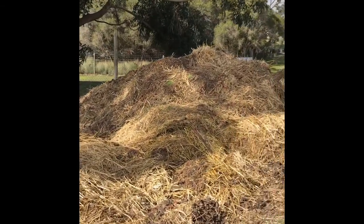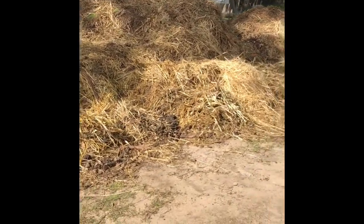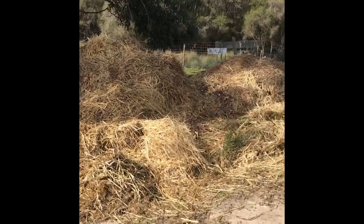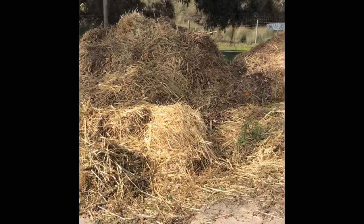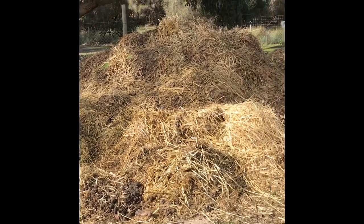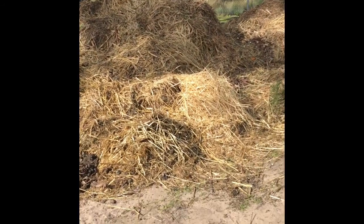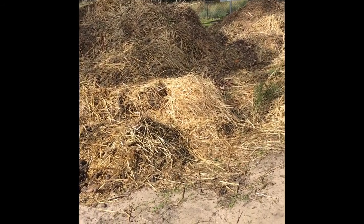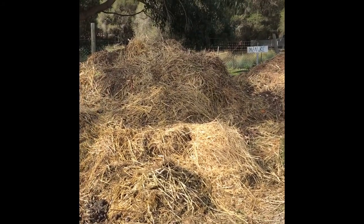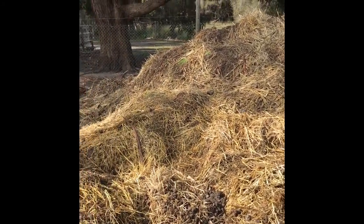This over here is the manure pile that comes from the hoofed stock at Halls Gap Zoo — the ungulates and other species like that. Basically it stays here so it can break down, and once it's more broken down we actually re-lay it in some of the paddocks and it's used as a fertiliser.